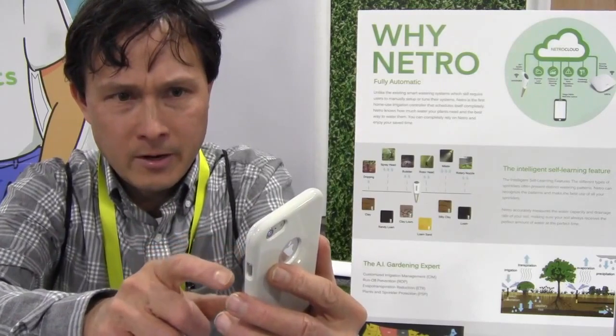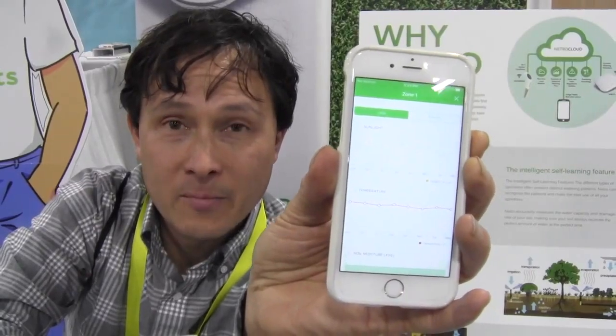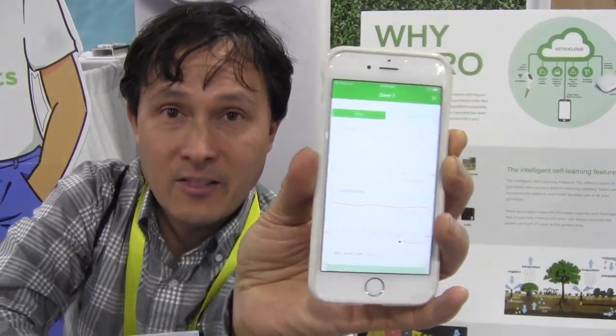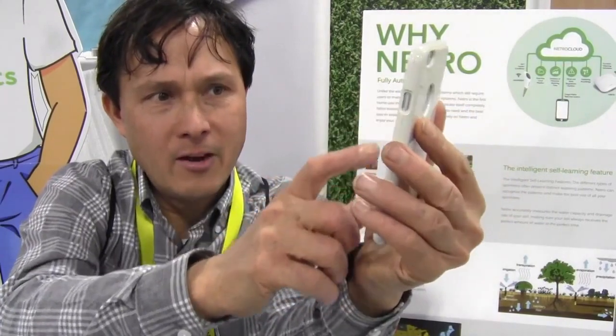Pressing the statistics button shows the most interesting data — but only if you have the sensor. You can see the sunlight levels in your garden over time, temperature over time, soil moisture level over time, how much irrigation water you've used, and how much rainwater the garden received based on weather data for your specific area. I wish my current system had statistics like these.